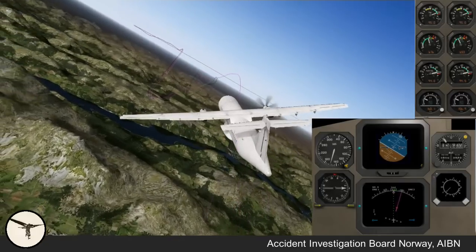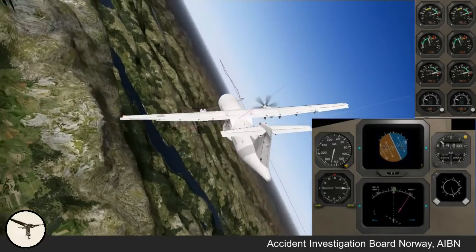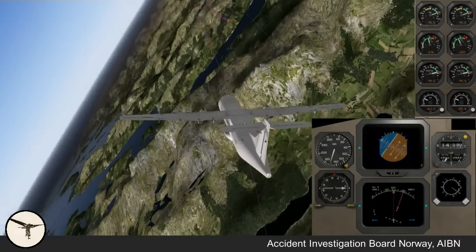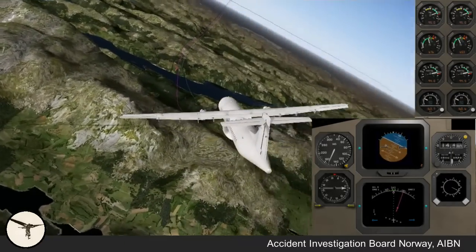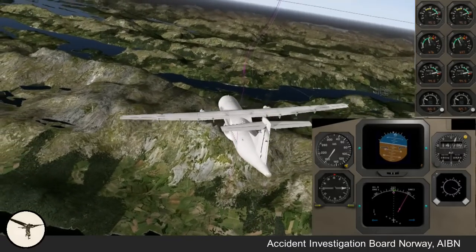In November 2016, an ATR-72 stalled and lost 1,600 feet before the crew regained control. In the next 10 months, it happened again two more times. Why did it happen, and what can we do to prevent it from happening again?